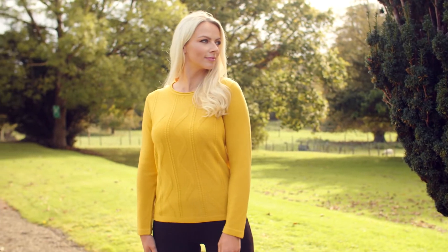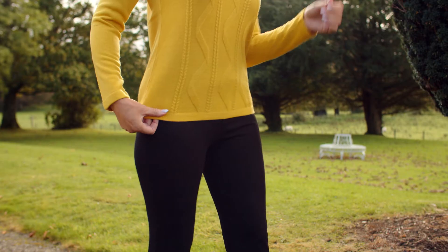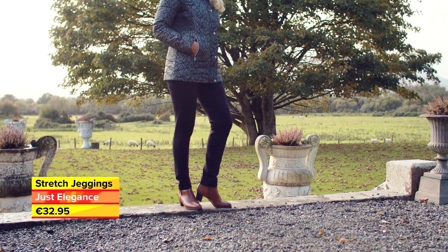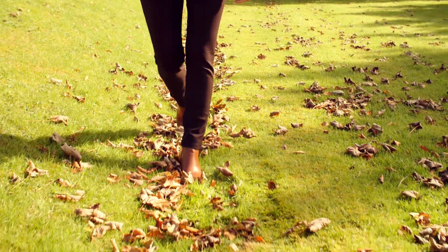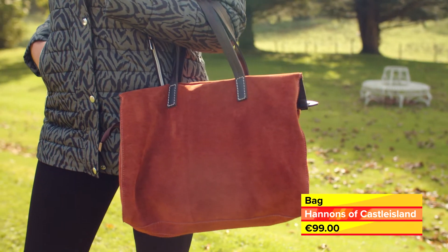Inside, we've added a pop of sunshine with this soft and comfortable sweater, and finished the look with these slimming and stylish stretch jersey jeggings from Just Elegance in sizes 10 to 16, comfortable tan ankle boots, and this fashionable leather tan bag from Hannans of Castle Island.